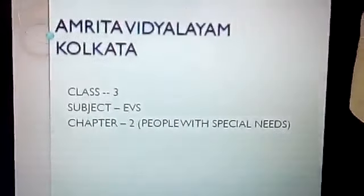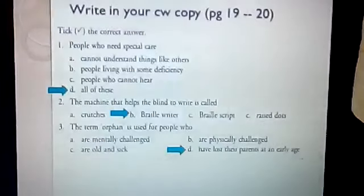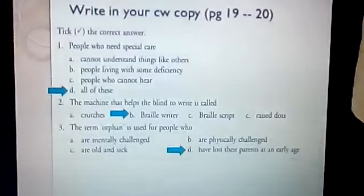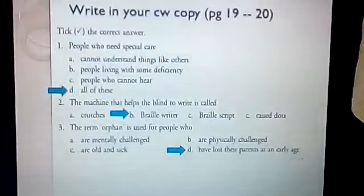Tick the correct answer. People who need special care — all of these. The machine that helps the blind to write is called Braille Writer. The term orphan is used for people who have lost their parents at an early age. For old people, we use the term senior citizens.